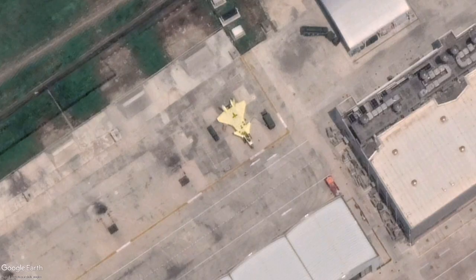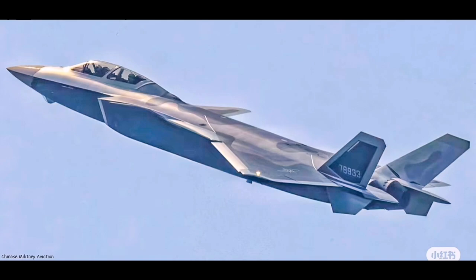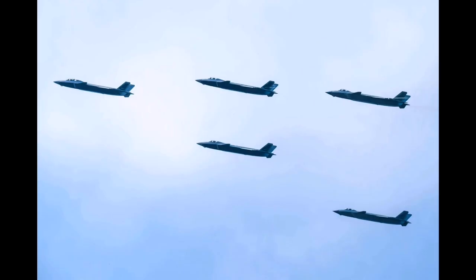The J-20AS incorporates a tandem seating layout with two crew members housed under a newly designed extended canopy. The second seat is not included for training purposes, which was the traditional role in older dual-seat fighter variants. Instead, it serves a dedicated mission management function — the second crew member is responsible for operating advanced systems, managing mission data, controlling electronic warfare tools, and potentially commanding unmanned systems from within the cockpit.